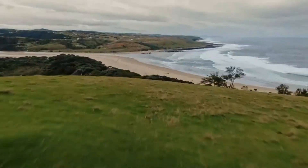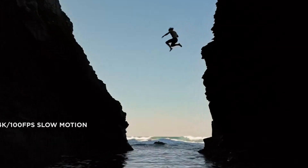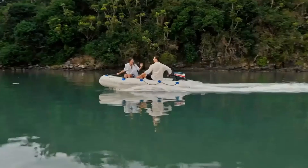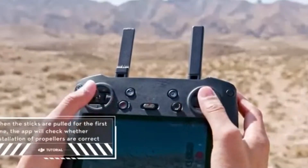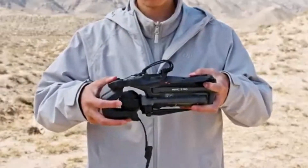Waypoints 3.0 enables pre-planned flight routes, perfect for time-lapse and mapping applications. The drone's AI-assisted smart shots ensure smooth transitions and precise framing, reducing the need for manual adjustments. Whether for professional filmmaking or recreational flying, the intelligent automation makes the Mavic 4 Pro one of the most user-friendly drones on the market.